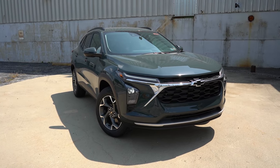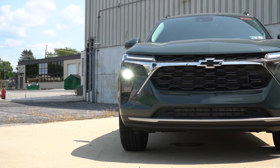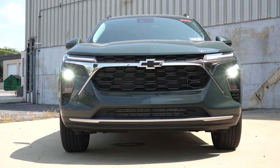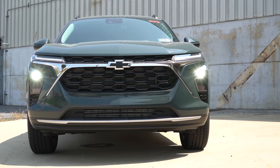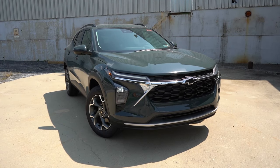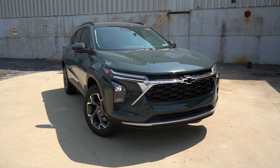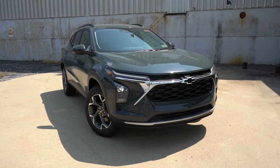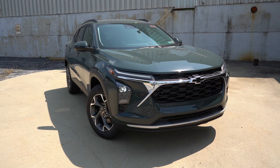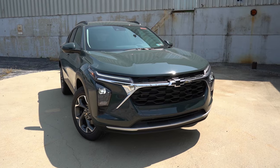Up front there's a black front grille standard across the board, with RS lettering on RS trims. A gold bowtie logo is found on the LS and LT trims, and a black bowtie on the Active and RS trims. LED headlights come standard across all trim levels, and you get LED daytime running lights on the LT and up, along with automatic high beams that dim when oncoming traffic is detected and restore automatically.